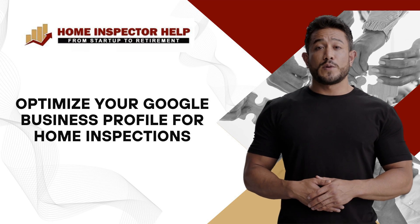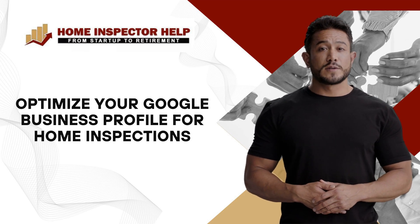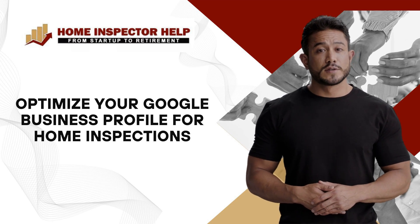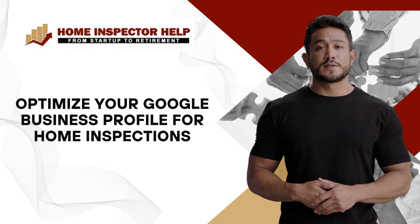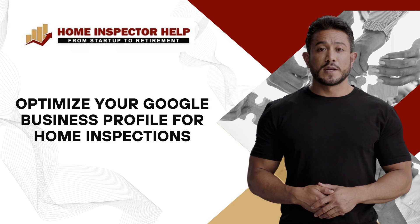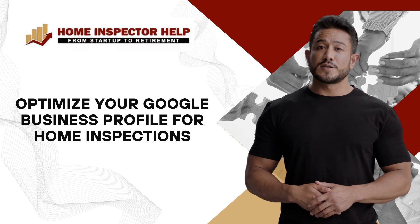Optimize your Google Business Profile for Home Inspections. Google Business Profile is a game-changer for home inspectors. It boosts your online presence, helping clients find and trust your services. Ensure accurate business information, select relevant categories, and use strategic keywords.